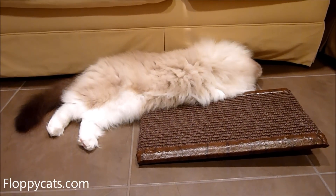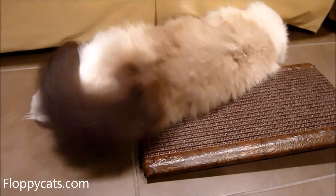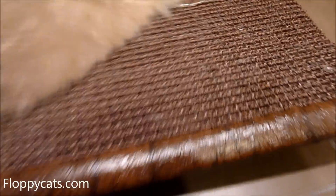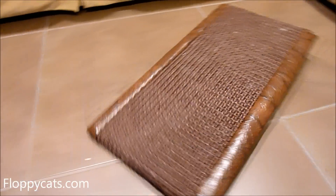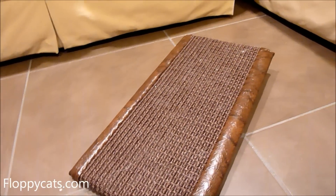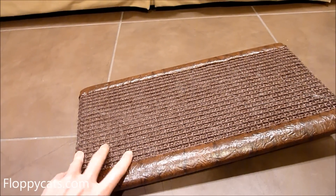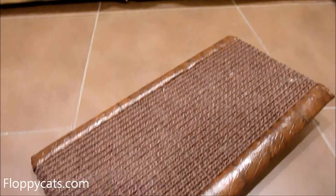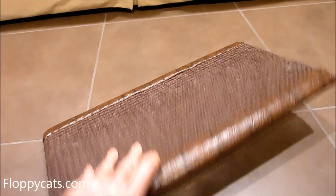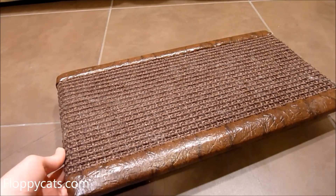I might not get video footage of them scratching on it right now, but I do have video footage of them scratching on it when it first arrived. It is used all the time — as you can see, there's a fair amount of cat hair on it because they really like to use this as a launching pad or a landing pad.